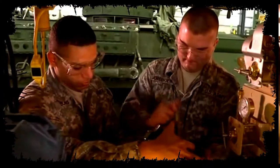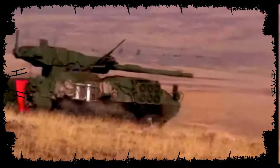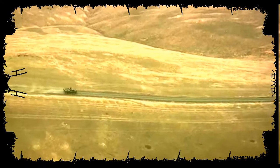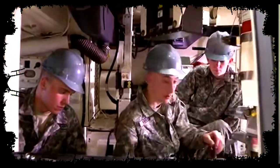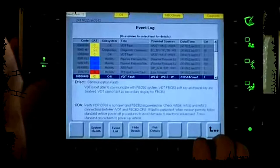Specialty Stryker Systems Maintainer. The Army relies on the Stryker vehicle for firepower, transportation of troops, and evacuation of injured personnel, and soldiers in this MOS help keep the vehicle and its operating systems running smoothly.